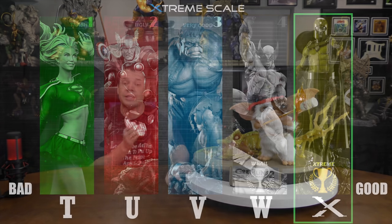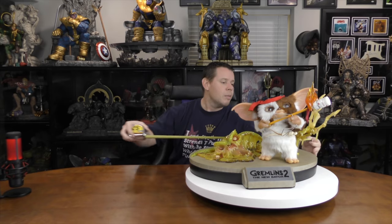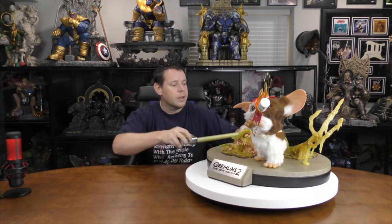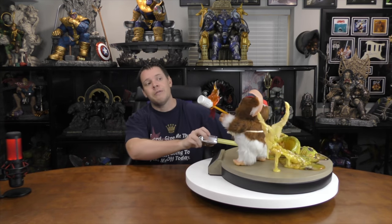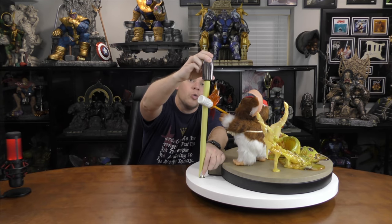If I wanted to look at a piece that contains Gizmo from Gremlins 2, I think this knocks it out of the park. The concept is a 5 out of 5. Regarding the design, the widest point of the base is about 22 inches, the gremlin's hand adds about 4 inches, the deepest point is about 21 inches, and the tallest point is about 14 and a half inches.